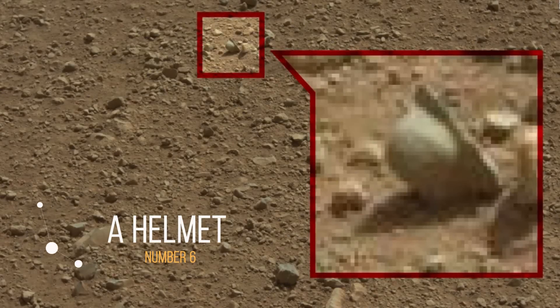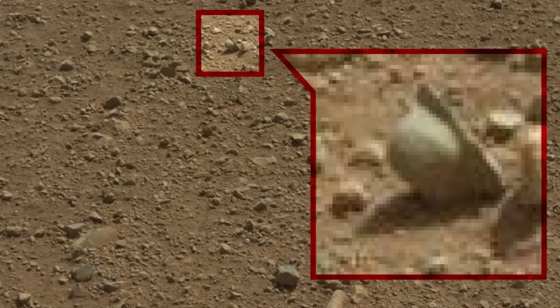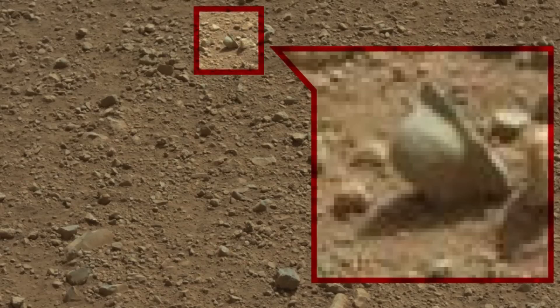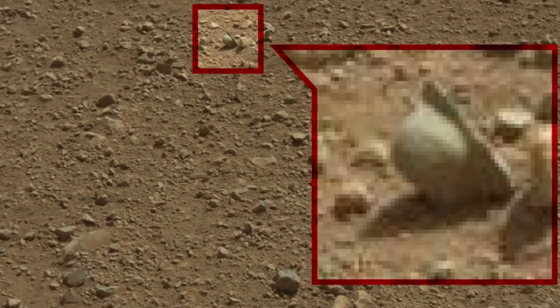Number 6: A Helmet. If this object were to be found to be actual headgear, there would be some rather chilling implications. One of course is that there was a life form on Mars that had a head. Another is that the entity felt the need to protect it, perhaps from enemy combatants.